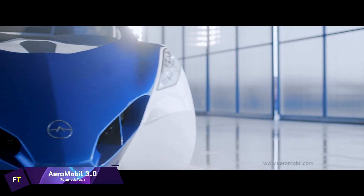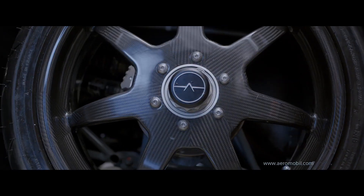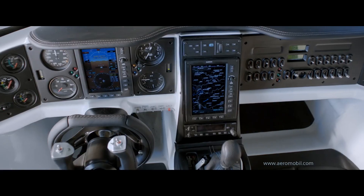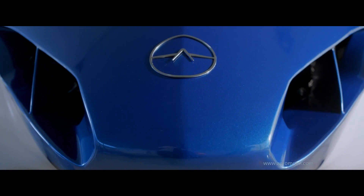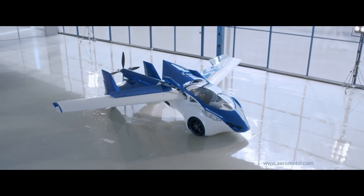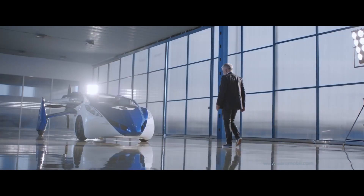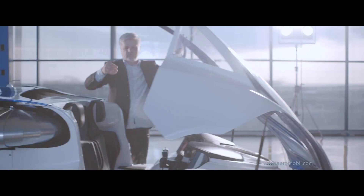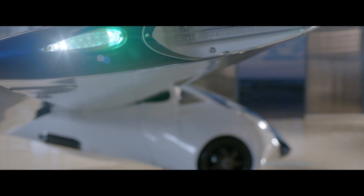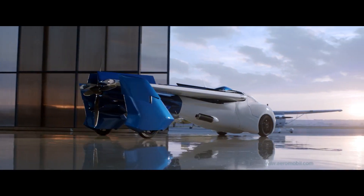Aeromobile 3.0. The Aeromobile 3.0 is a prototype flying car designed and constructed by the business Aeromobile, located in Slovakia. It was first introduced to the public in October 2014 and is capable of being utilized both on the ground and in the air. Every grass strip or paved area can be used for takeoff and landing. The vehicle is 6 meters in length and 8.32 meters wide with wings open, or 2.24 meters wide with wings folded.